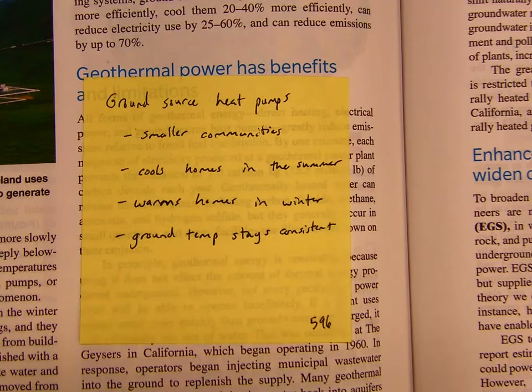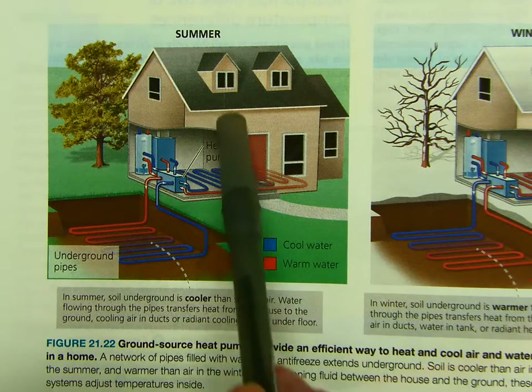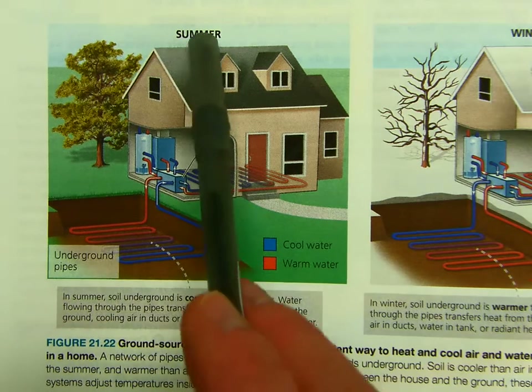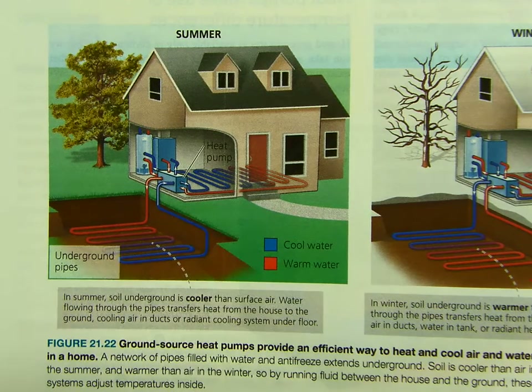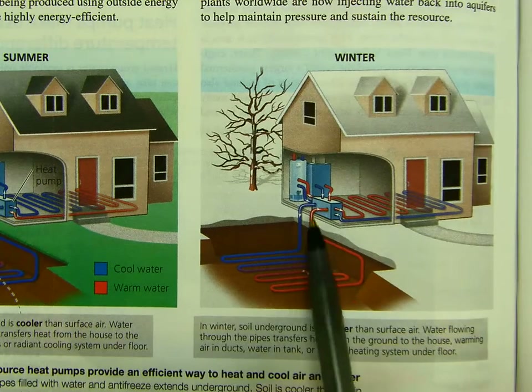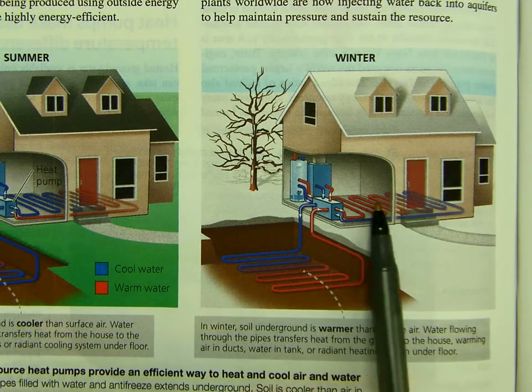Figure 21.22 basically shows how this whole system works. As we just talked about, geothermal energy isn't spread out evenly, so this doesn't work in certain parts of the country. During the summer, warmer water comes out of the house, cools down in the ground, then comes back in. In the winter, cold water comes out of the house, warms up in the ground, then comes back in and heats the house.